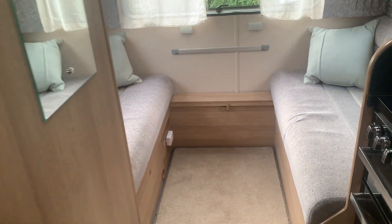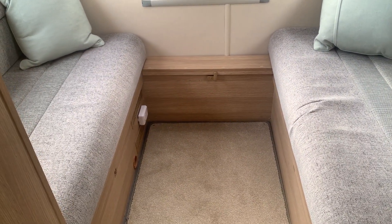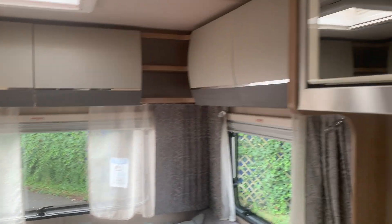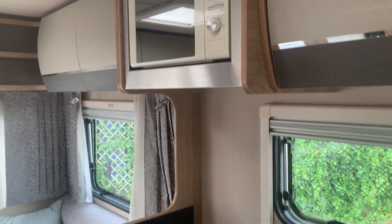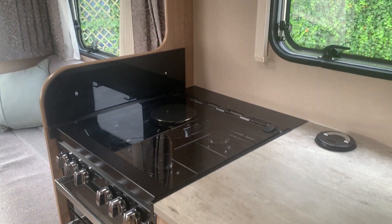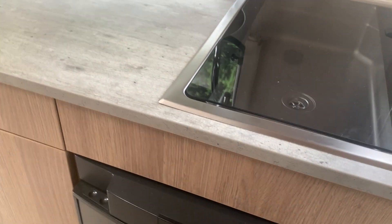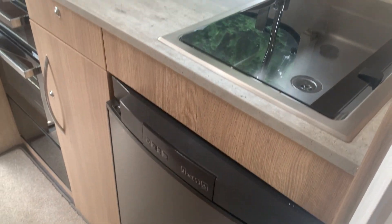Moving to the back of the van, there are extra seats in the back and this of course converts into the third double bed. Some cupboards up at the top, a microwave, your oven, and obviously sink and fridge — some good workspace.